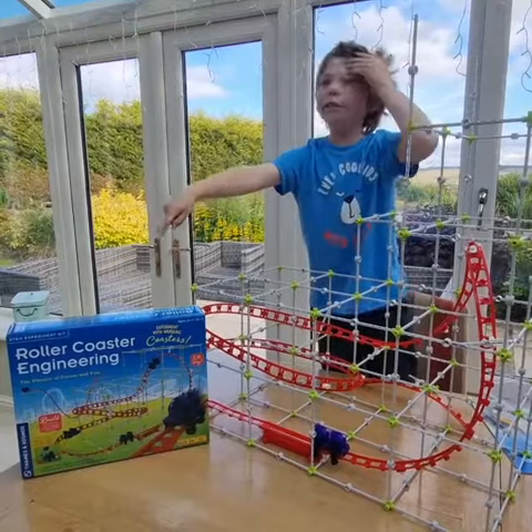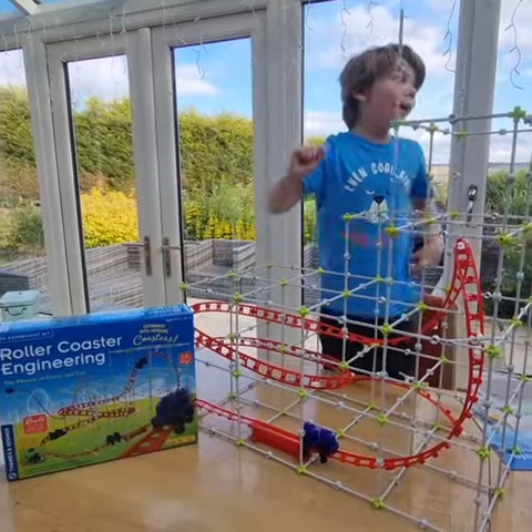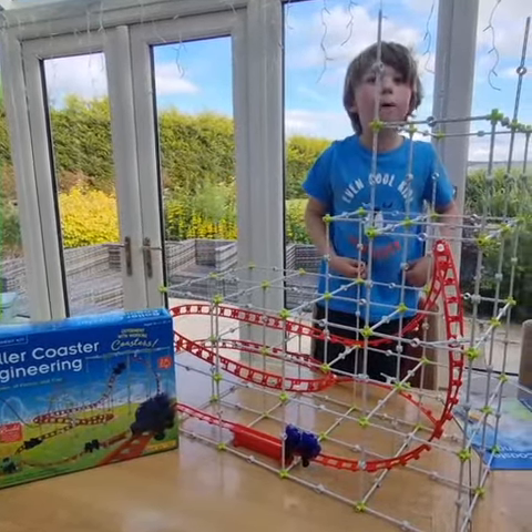Rollercoaster Engineering by Thames and Kosmos. And it is super duper fun.